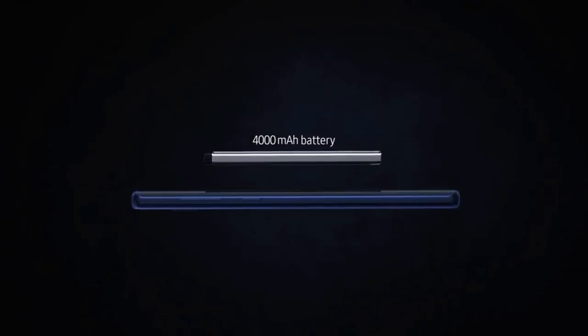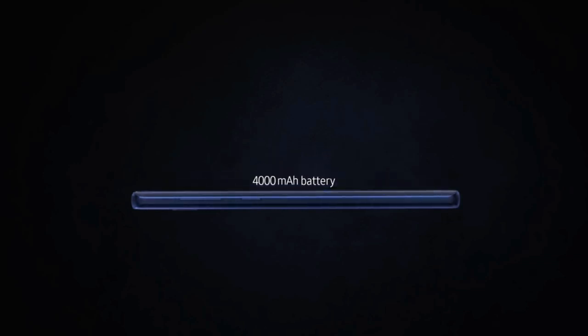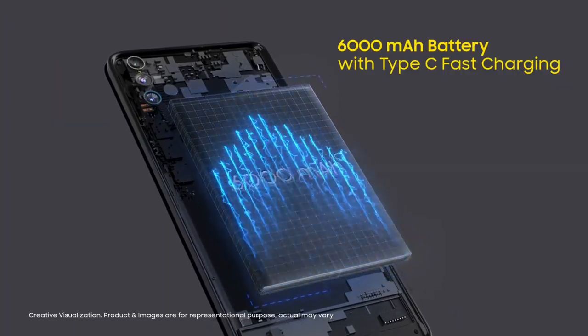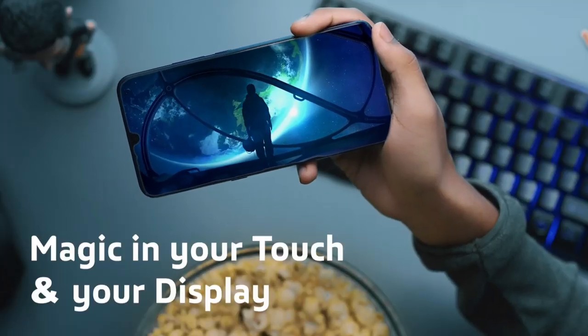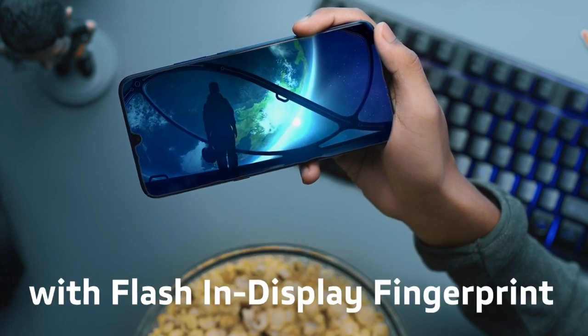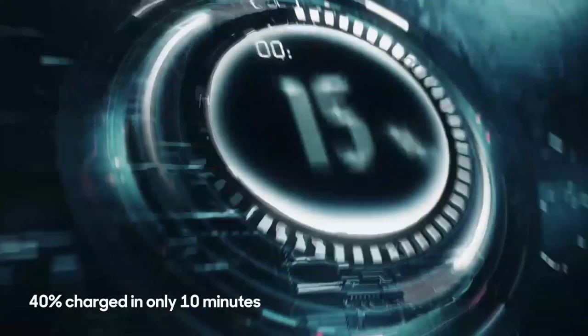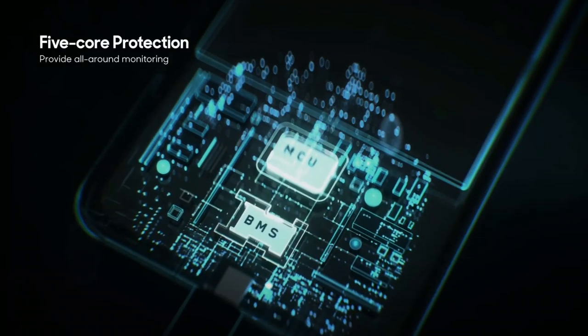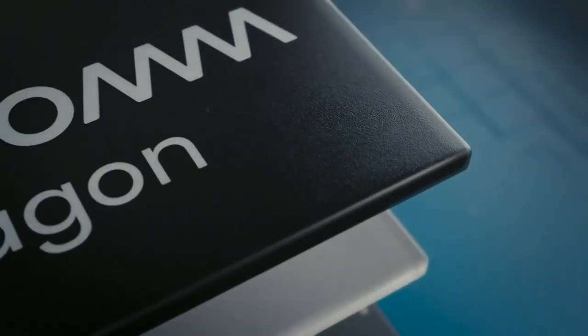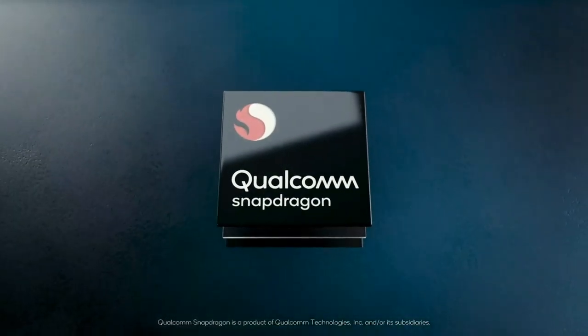Yeh Nokia ki previous mid-range models se ek battery improvement hai. Nokia Note 7 will have a bigger battery than other Nokia mid-range and premium category smartphones. Rumor ke mutabiq Nokia Note 7 mein ek 6000mAh ki kaafi bari aur powerful battery capacity dekhne ko milegi, aur Nokia Note 7 ki battery life mein kaafi improvement hogi — aap one and a half day battery capacity dekh payenge.